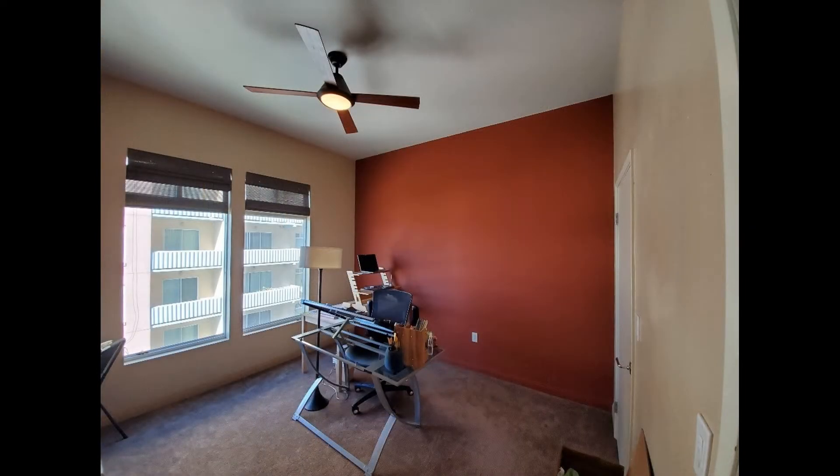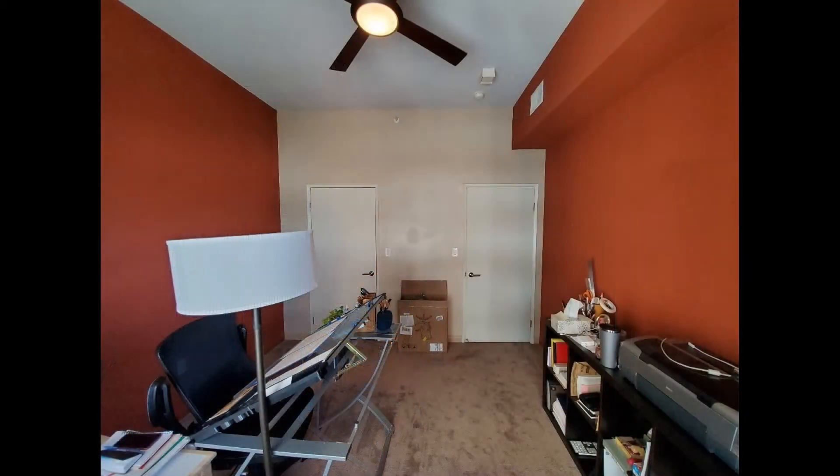Both bedrooms come with plush carpeting, ceiling fans, generous closet space, and huge windows that stream in plenty of natural light.